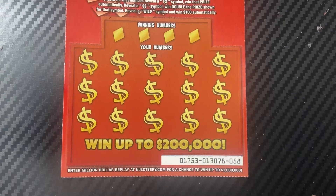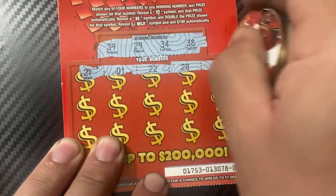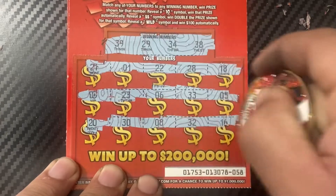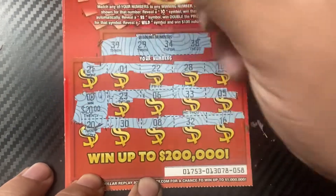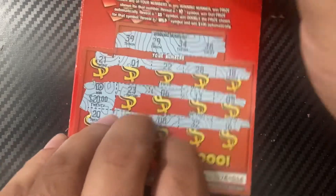Ticket 58, using Sun City Scratchers' coin. Winning numbers: 39, 29, 34, and 38. Hey, we got a 10 symbol! See, that's when the symbols show up - when you stop symbol hunting. Just the 10, but that's a $20 win - nice! That's a good win.